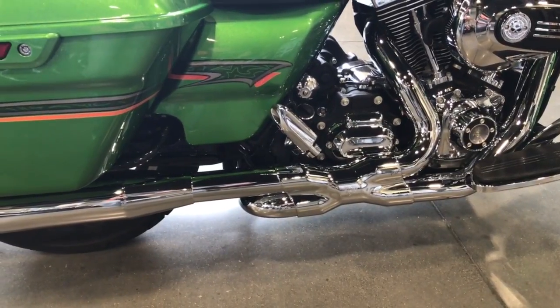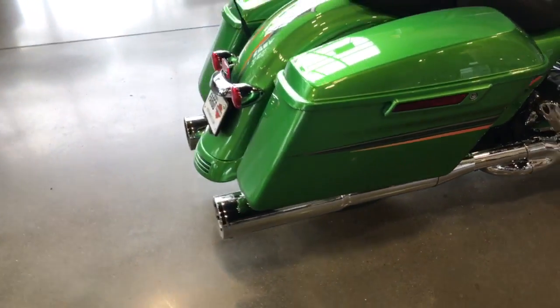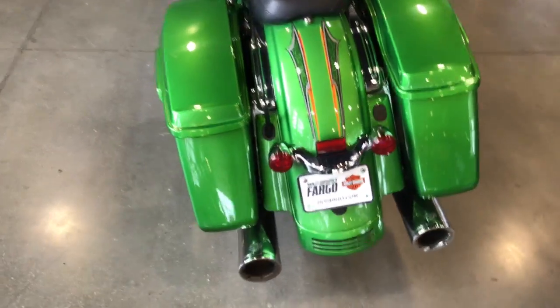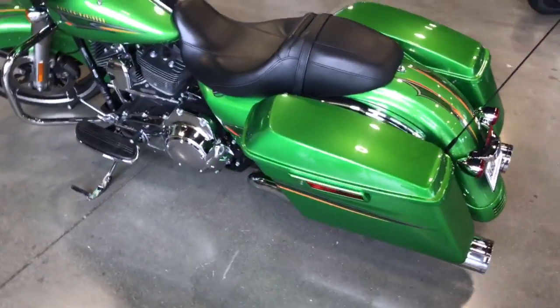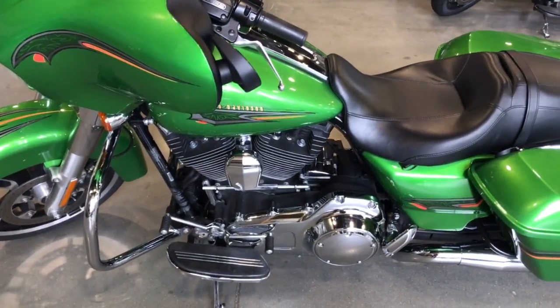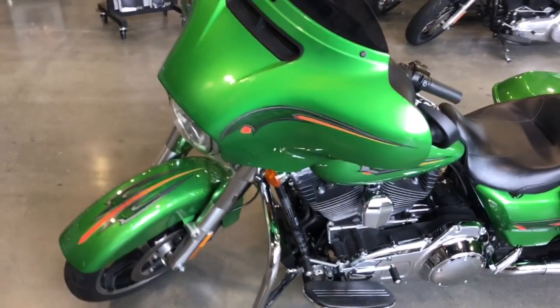Really nice high-end exhaust system, great sounding. And again, back to that color — radioactive green, cool graphics. Harley did a cool job with this paint scheme. A Stage One kit is also included on this bike.